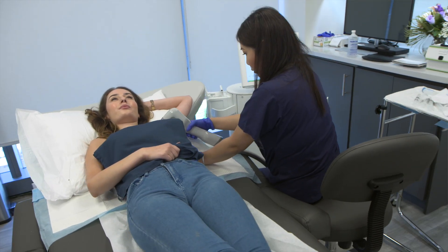MiraDry works by delivering thermal energy to the sweat gland and odour gland, and there is a little bit of hair reduction as a bonus. So it's like a three-in-one treatment.